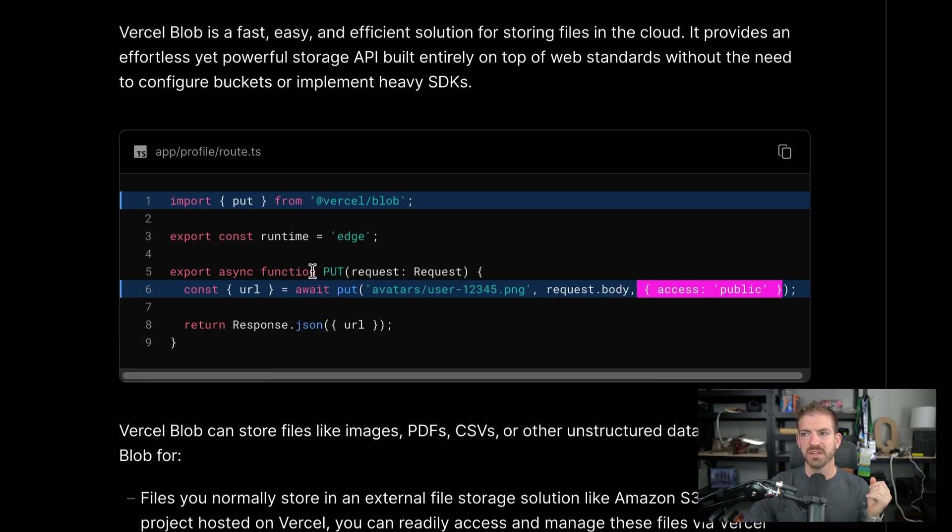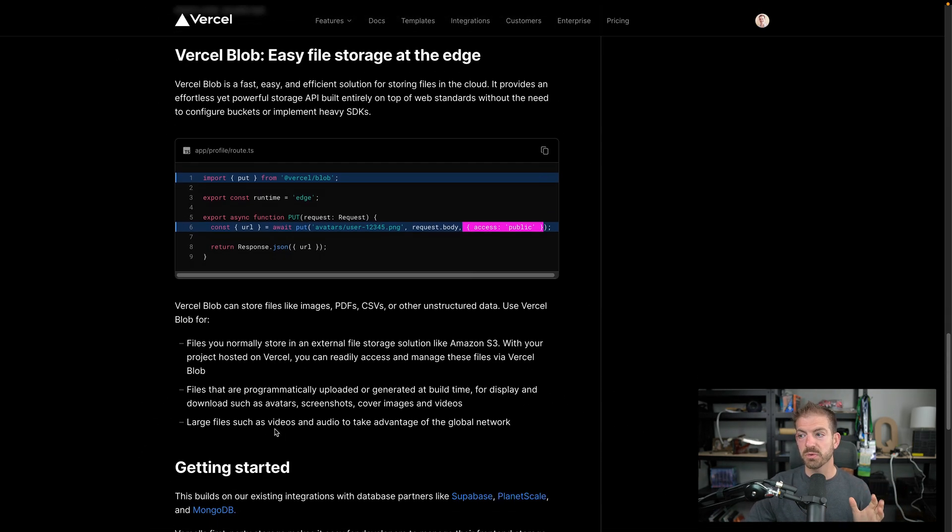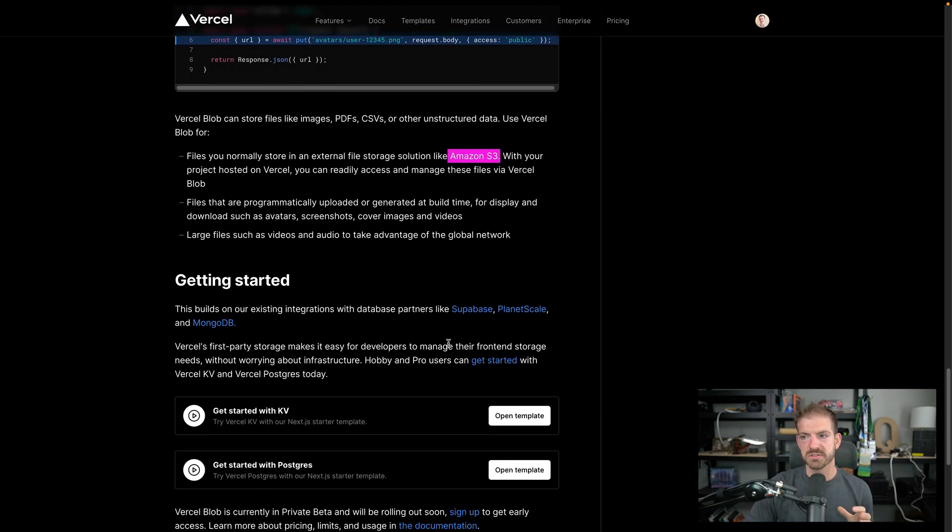The direct integration with API endpoints and Next.js hosted on Vercel seems like a really great combination. This replaces something people often had to jump to outside services for, like Amazon S3, or backend-as-a-service platforms like AppWrite and Supabase which also come with file or blob storage. Now you have this accessible right through Vercel as well.